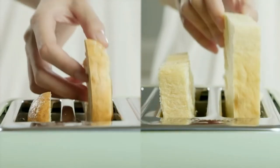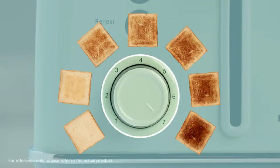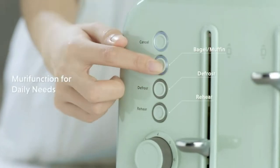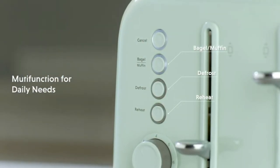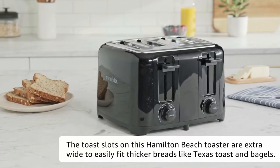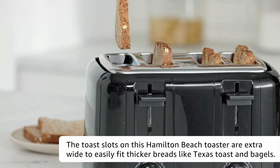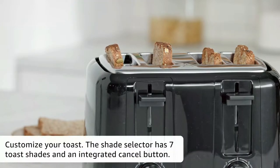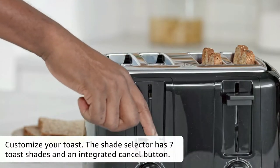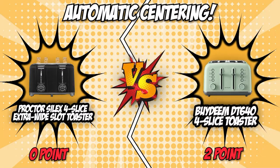If you're using your toasters to sell breakfast and snacks, Bideam's auto-centering can also guarantee customer satisfaction by helping you achieve end products that have a consistent shade despite being prepared in different batches. The Procter Silex 4-Slice Extra Wide Slot Toaster missed this opportunity to bounce back, since it doesn't have any lining feature to prevent thin bread slices from slipping in the middle of the toasting process. For this category, we're hailing the Bideam Retro 4-Slice Toaster as our well-deserved victor.